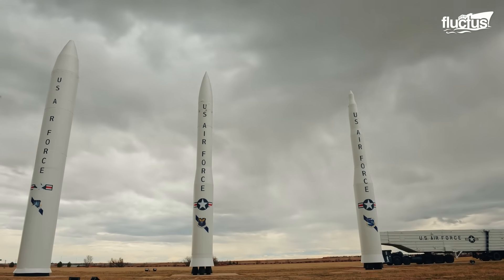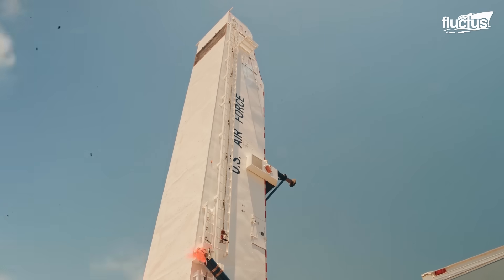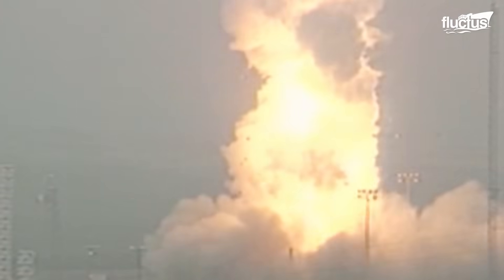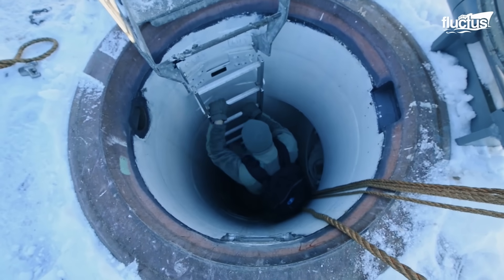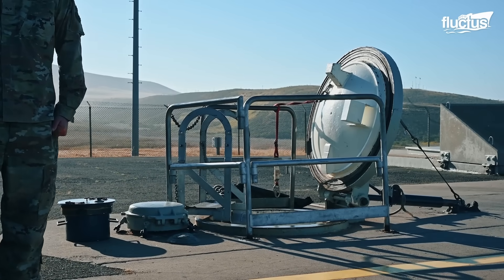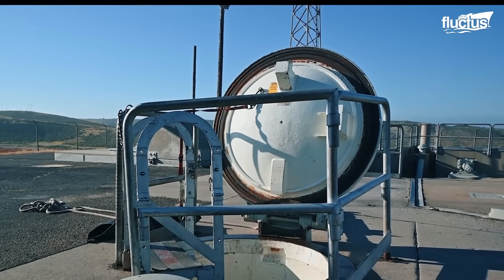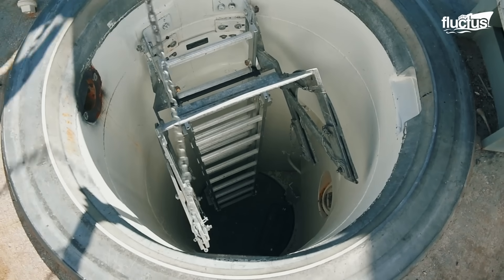In addition to dropping bombs from the air, the U.S. military also stores and launches missiles from underground facilities known as missile silos. A missile silo is an underground vertical structure covered by a 110-ton blast door on the surface. This door is merely a big concrete slab from the outside, and it is nearly impossible to see what's behind the blast door.